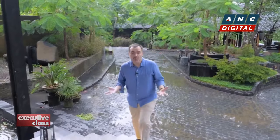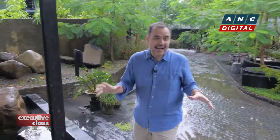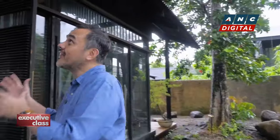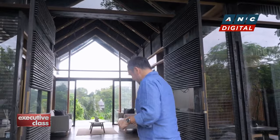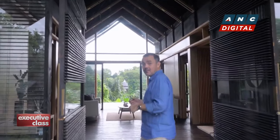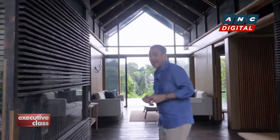When they officially launch the property, all three cabins will be fully operational. For now, however, only one is available. It's called Oak. It has this beautiful minimalist Japanese aesthetic, which I really love — and yes, like the name of this cabin, the walls are actually made of oak.